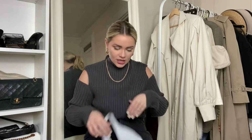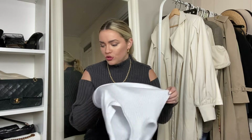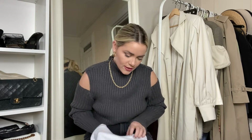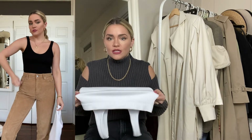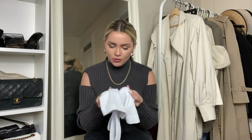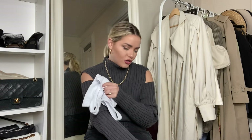Then this little top I got from Urban — the stretch on it is so good. It doesn't stay baggy if you stretch it, it bounces right back — it's a bit more spandex-y. I have it in black too and I wear it all the time under any of my jackets and coats. It's just a simple top but the quality is really good.